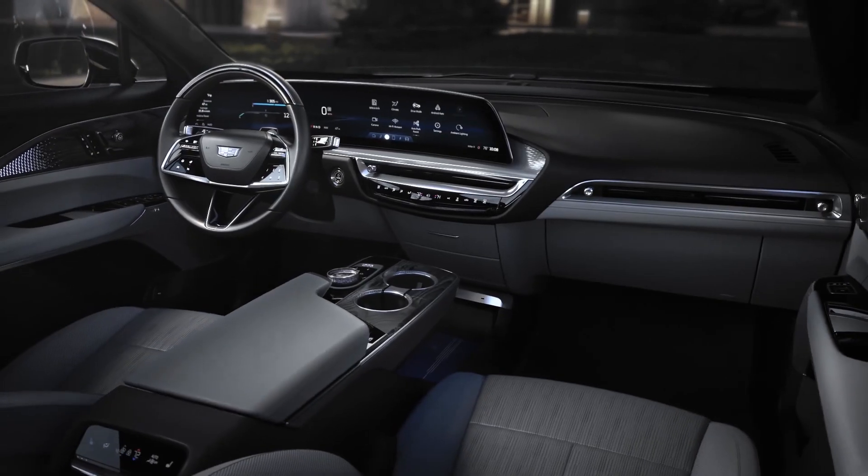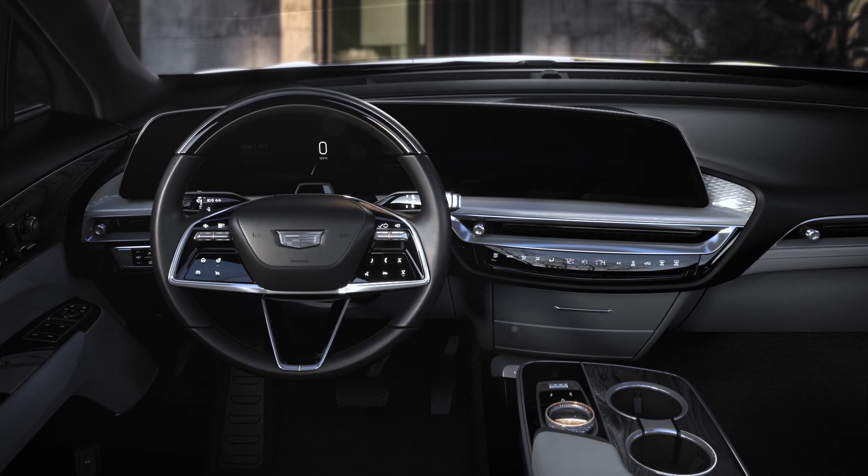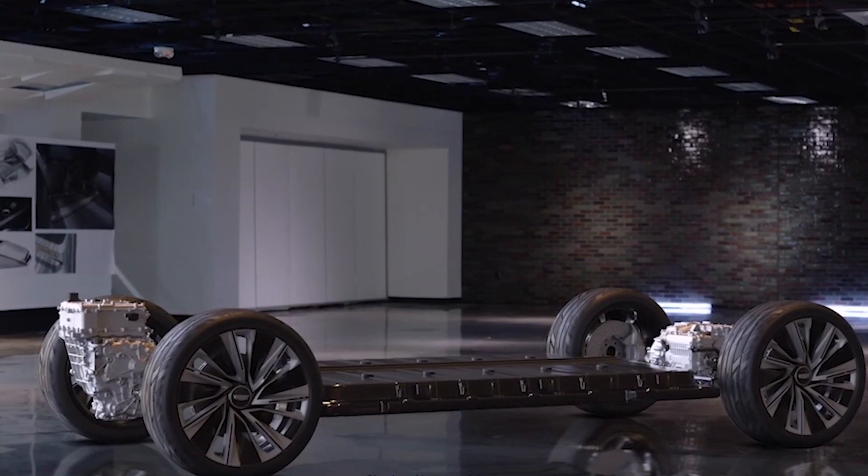Inside the car, you've got a 33-inch curved screen displaying driving information, and the infotainment system is dominating the view. There's plenty of space, and Cadillac promise they've paid a huge amount of attention to detail with fit and finish — this is going to be a premium car. Under the wrapping, we have a 100 kilowatt-hour battery pack indicating a range of somewhere over 300 miles, though the exact number we don't know yet.